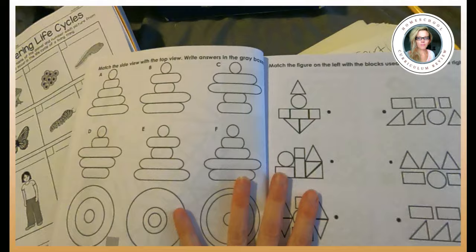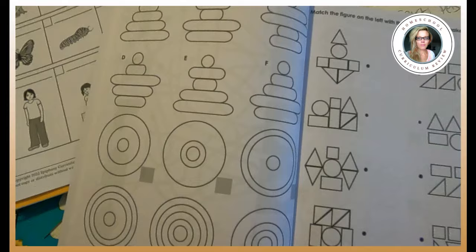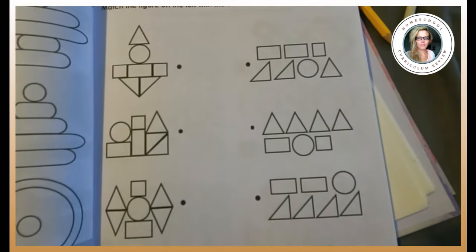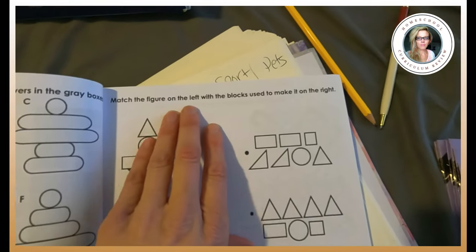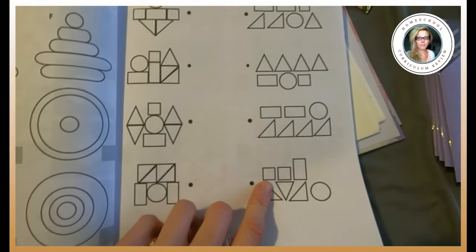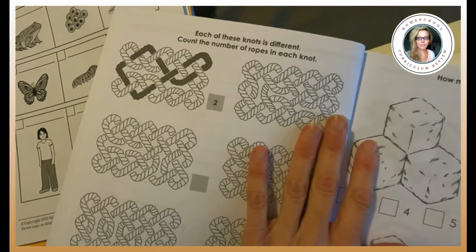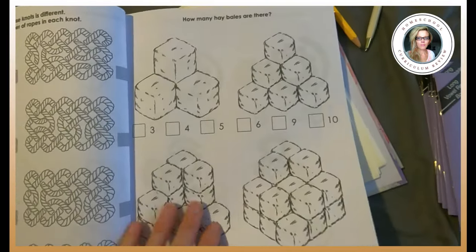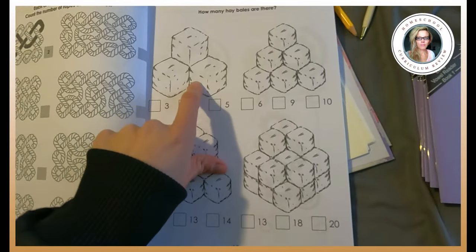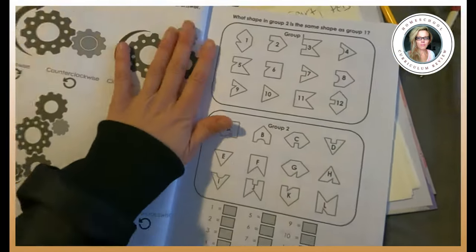So those are good, but then all of a sudden you're like, okay, match the side view with the top view — this would honestly be a challenge for me as well. I don't know how a six-year-old will do it, but I'll let you know when we get there. Match the figure on the left with the blocks used to make it on the right — that's interesting. Count the number of ropes in each knot. How many hay bales are there? One, two, three — but isn't there a fourth one behind there? A little complex.